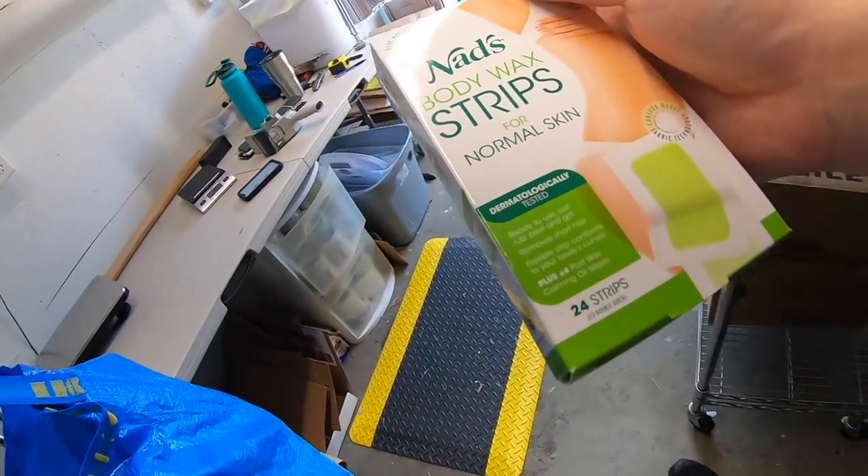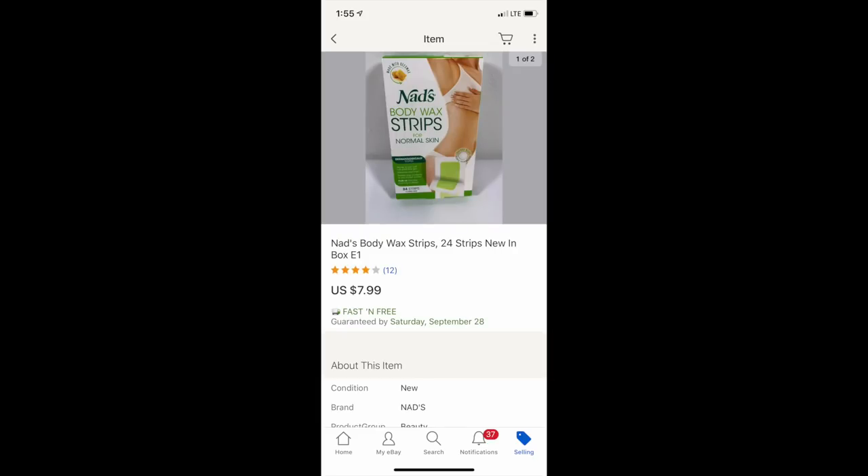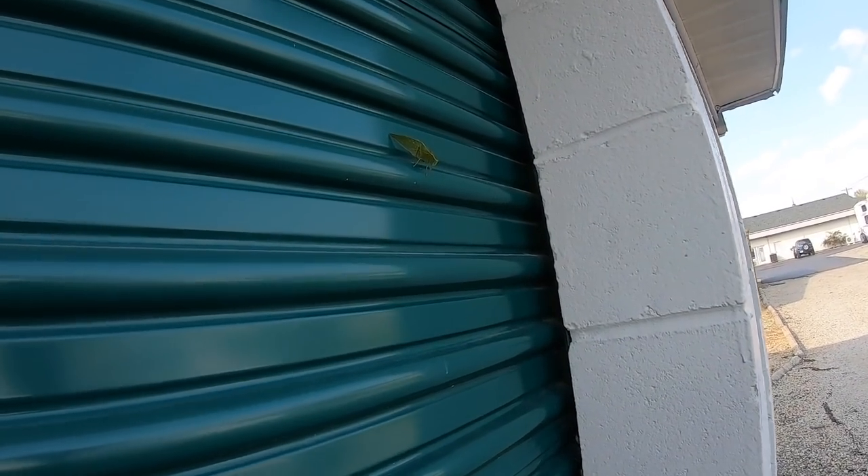Next up: buddy wax strips. These were just laying around the house so I don't think I have anything into them. They sold for $7.99 free shipping.